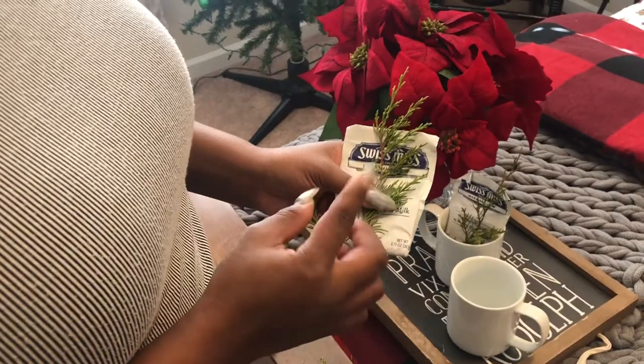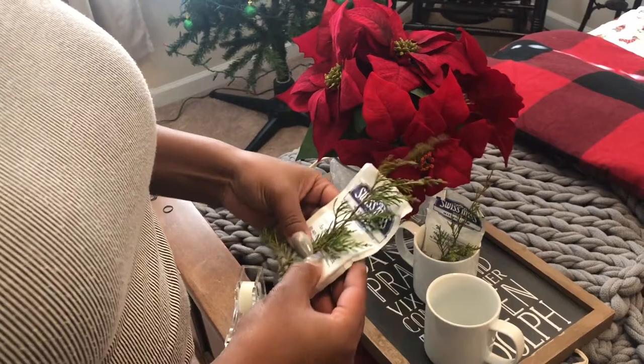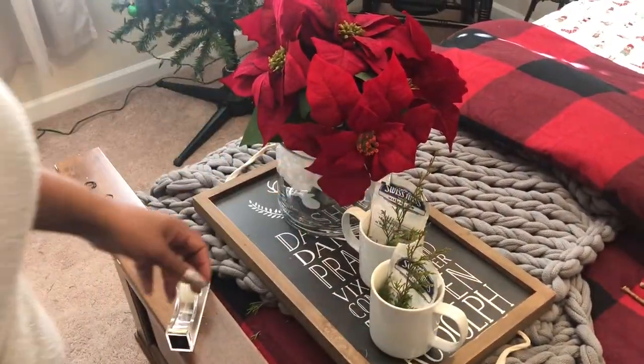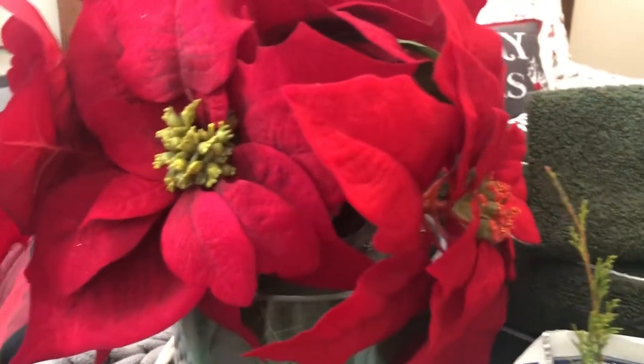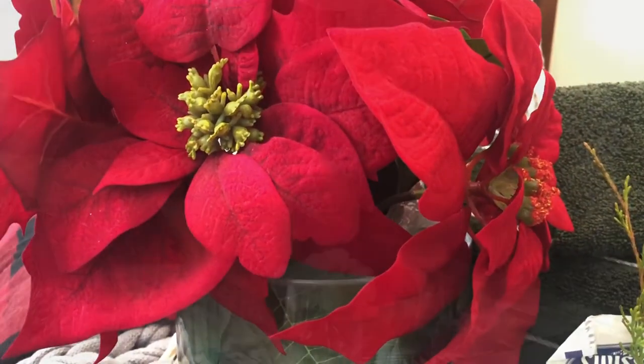To get my cedar branches to sit up how I want them on the Swiss Miss hot cocoa, I'm just going to put a piece of tape down at the bottom — and there it goes. Just an update: I realized the bubble wrap was showing at the bottom of the poinsettia arrangement. To fix that, you can put construction paper, ribbon, or do like I did — either cut off some of the leaves or fold the leaves down over the bubble wrap so you can't see it, giving a nice even silhouette.